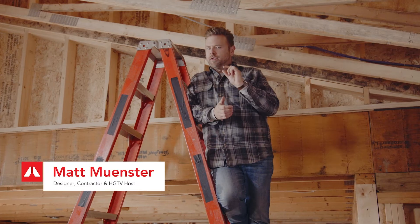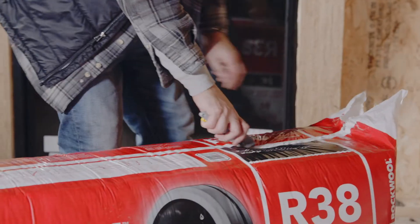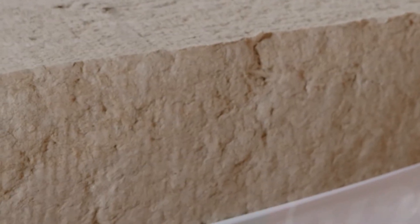One of the places in your home where a little bit of attention can make a big difference is the attic. Rockwell Comfort Bat's combination of natural stone and recycled content makes this stone wool insulation an excellent product for this space.